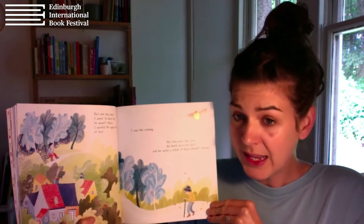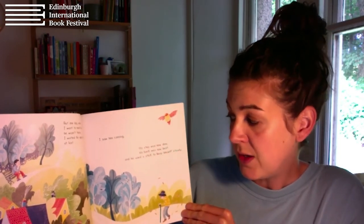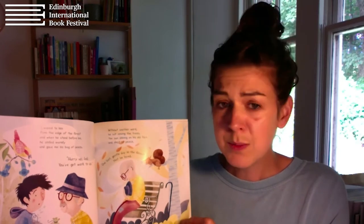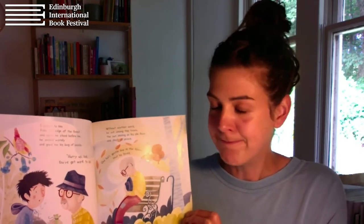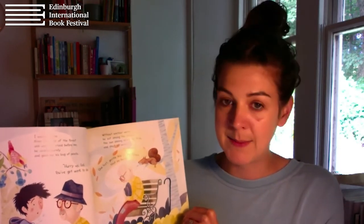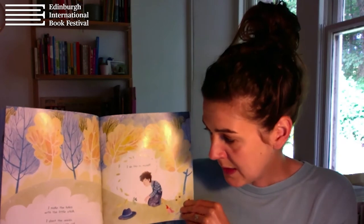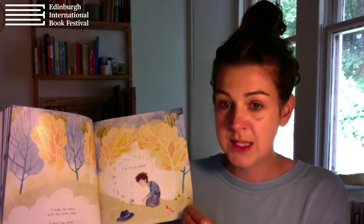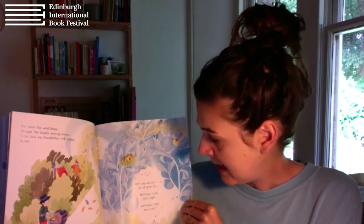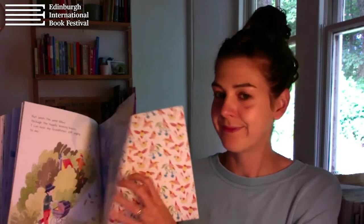But one day, when I went to meet him, he wasn't there. I waited for ages, until at last I saw him coming. His step was now slow, his back was now bent, and he used a stick to keep himself steady. I waved to him from the edge of the forest. And when he stood before me, he smiled warmly and gave me his bag of seeds. 'Hurry up, lad, you've got work to do.' Without another word, he sat among the trees, the sun shining on his old face, and slept at peace. One last gentle day in the forest that he loved. I make the holes with a little stick. I plant the seeds. I cover them with soil. I do this by myself. But when the wind blows through the happily dancing leaves, I can hear my grandfather still singing to me. 'With sun and with rain, we all grow fast. We'll have a day and a night. We'll have a life and a rest.'